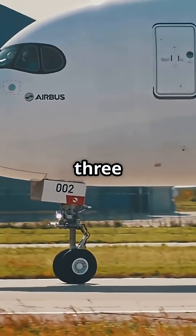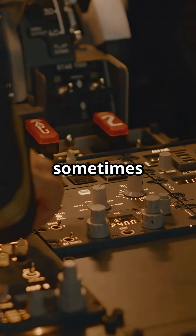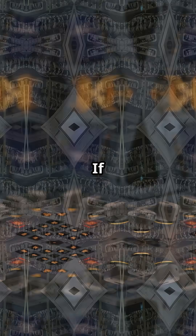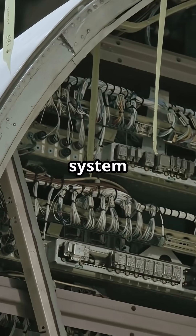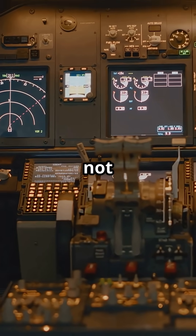Now here's the A320. It uses multiple actuators per surface — sometimes two, sometimes three. But it's the flight control computer that decides which one to use. If an actuator misbehaves, the system isolates it automatically. It's redundancy by logic, not layout.